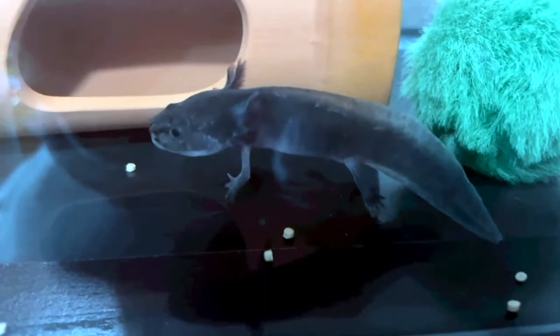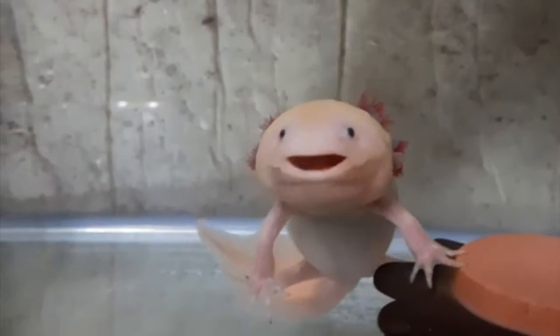Speaking of its appearance, other than the unusual looks, most axolotls are black or mottled brown, but there are also varieties with white skin and pink or red gills.